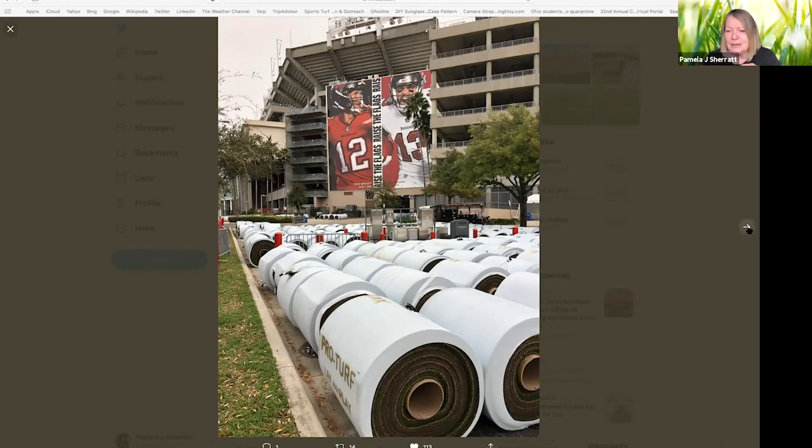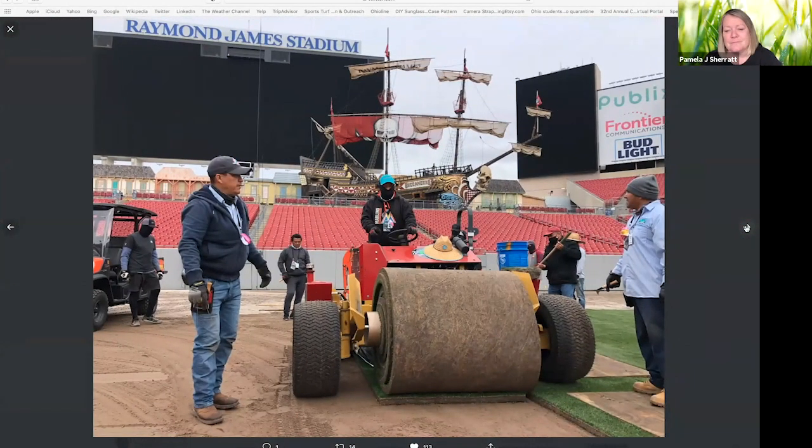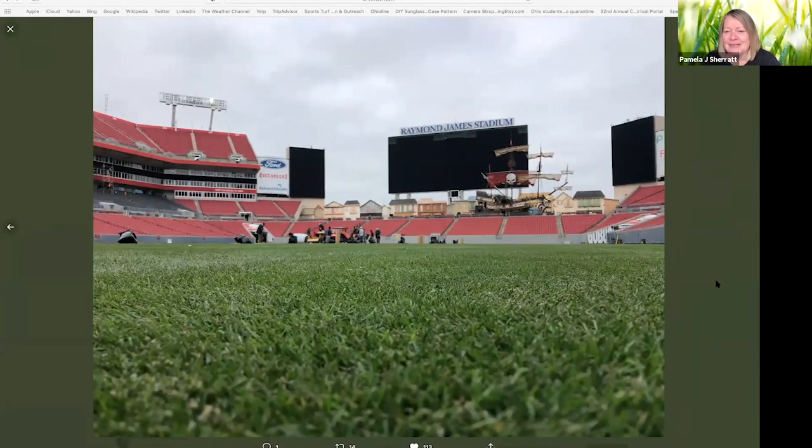They brought these rolls in last week. The sod is so thick that you can play on it straight away. They put the sod out on the field, top dress it with some sand to get the seams tight, then water it and mow it. They stripe it and paint all the logos on it, and it's playable. It doesn't move because it's so heavy and thick. They can have the sod down and playable in about one and a half days. George will be in charge of making sure it looks perfect on game day.